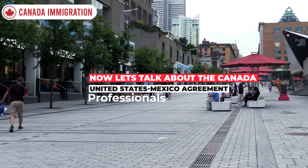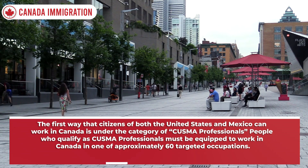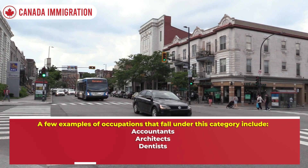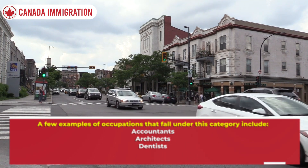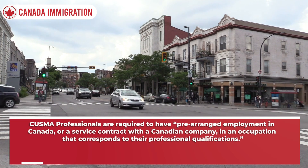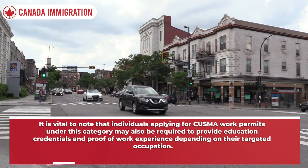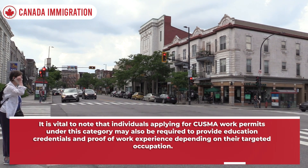The first category is CUSMA Professionals. Citizens of both the United States and Mexico can work in Canada under this category. People who qualify as CUSMA professionals must be equipped to work in one of approximately 60 targeted occupations, including accountants, architects, dentists, graphic designers, nutritionists, and social workers. They are required to have pre-arranged employment in Canada or a service contract with a Canadian company. Applicants may also need to provide education credentials and proof of work experience depending on their targeted occupation.